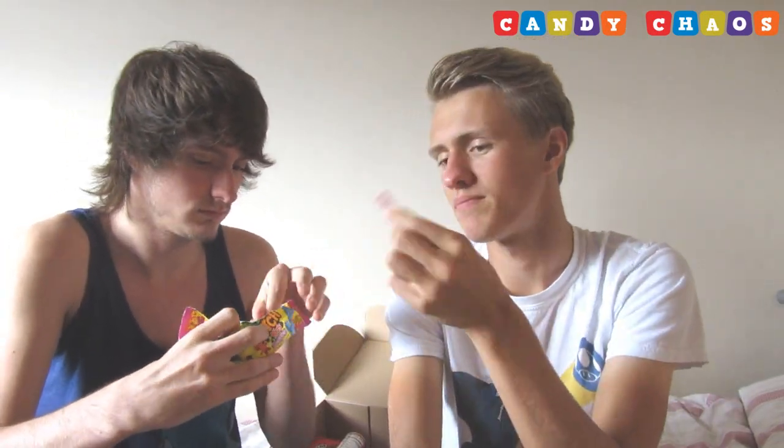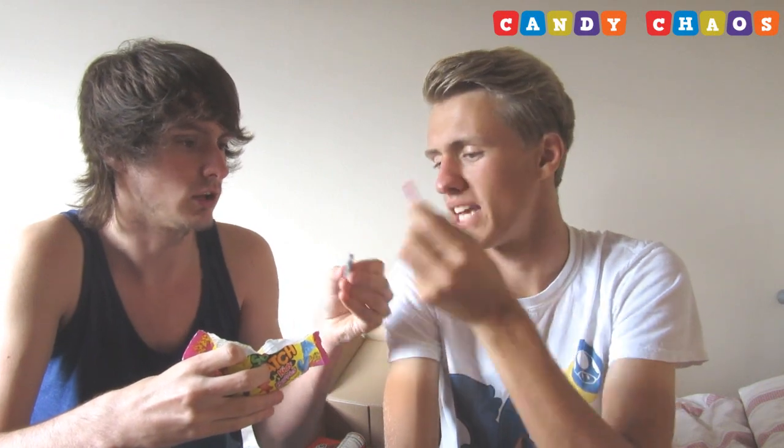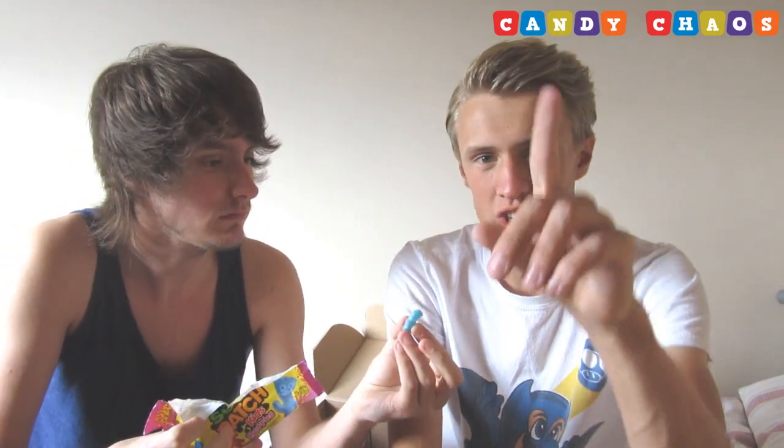Next up we have Evan's favourite — Sour Patch Kids! It's the berries variety. Let's eat those berries! I actually love these — so good.